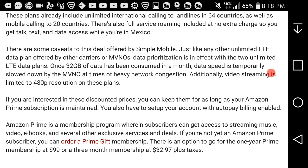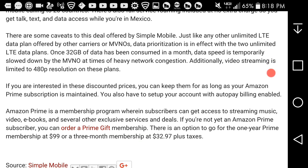There are some caveats. Simple Mobile, like other carriers, has data deprioritization in effect on unlimited LTE plans. Once a threshold of data has been consumed, speeds may slow down during times of network congestion. Additionally, video streaming is limited to 480p resolution on these plans — no HD streams. Data could also be deprioritized during network congestion.